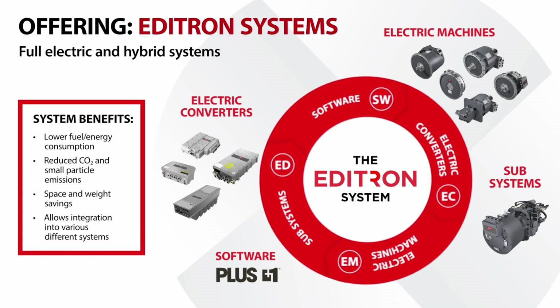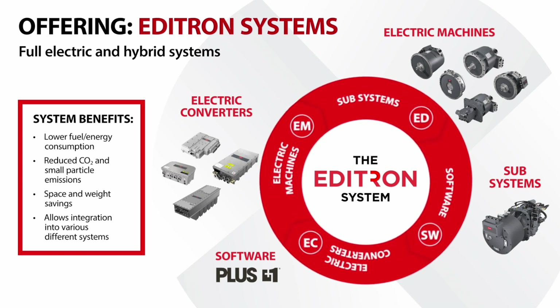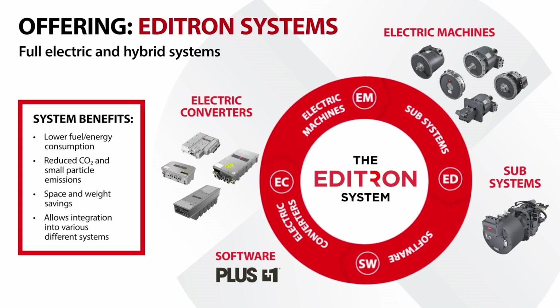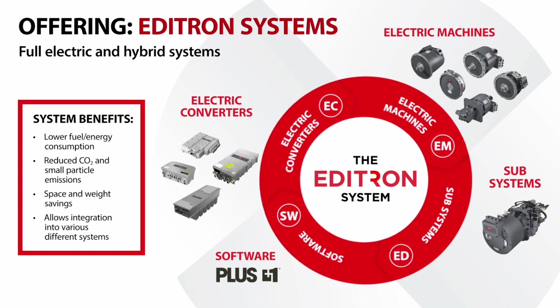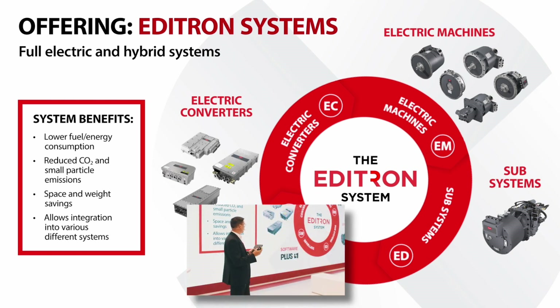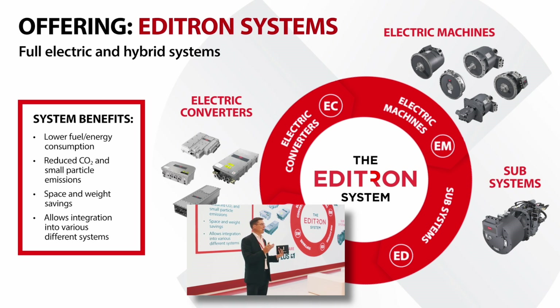What products are needed to make a full electric machine? You can see from the picture that you start with the electric converter — the power electronics. You have the electric machines that give you the power to move something. Then you have the subsystems, which we mean as the work functions, so you combine a hydraulic pump and an electric motor to make the hydraulic systems — and those are not going away. The hydraulics will live for a long time in parallel with electrification.